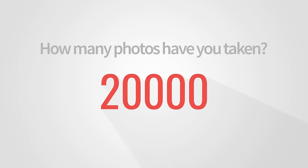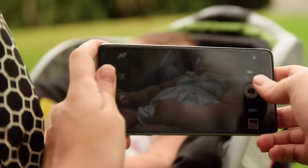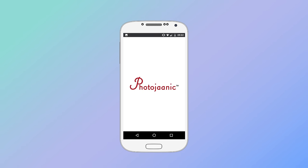How many photos have you taken and forgotten? Don't let them get buried. Bring your best memories into your life. Introducing the Photogenic App — print your photos in three easy steps.